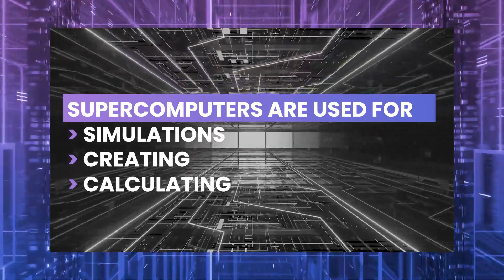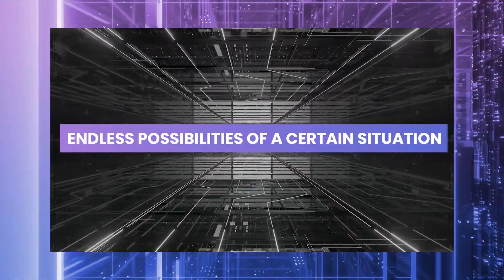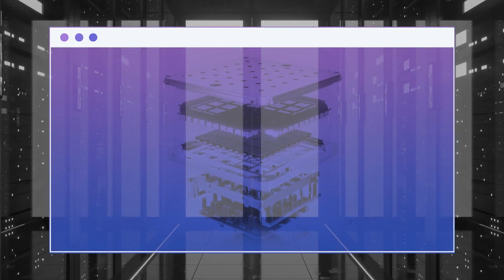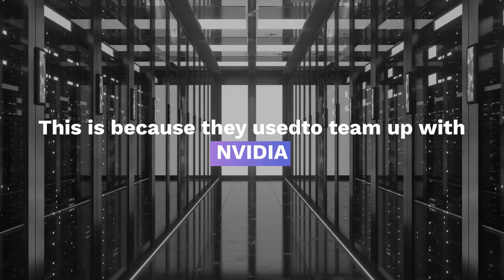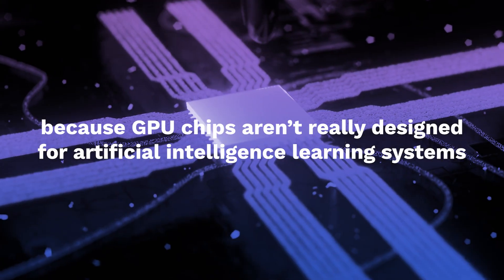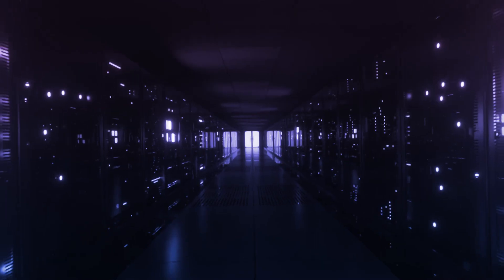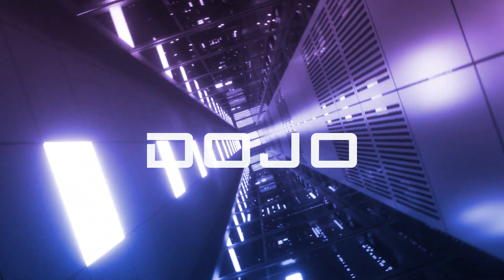Tesla created their own chip internally, which means there are no other companies involved in the process. This is because they used to team up with NVIDIA in order to create a supercomputer. However, it wasn't enough, because GPU chips aren't really designed for artificial intelligence AI learning systems. Thus, they built their own supercomputer, called Project Dojo.